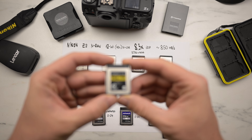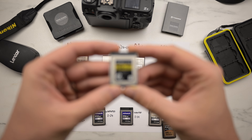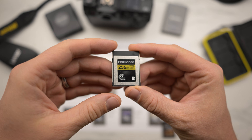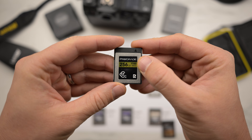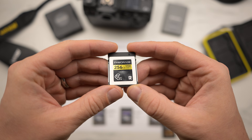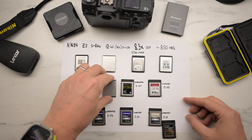Next is Prograde — they write 1700 megabytes per second, but that's the read speed, not write. It was interrupted after one second.